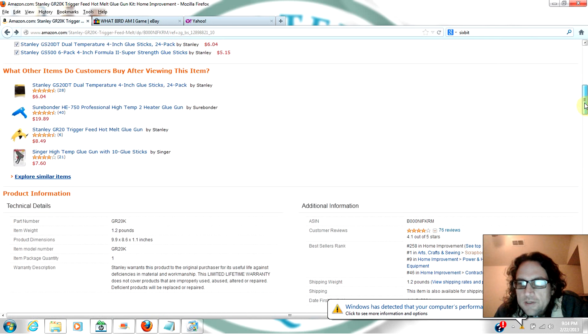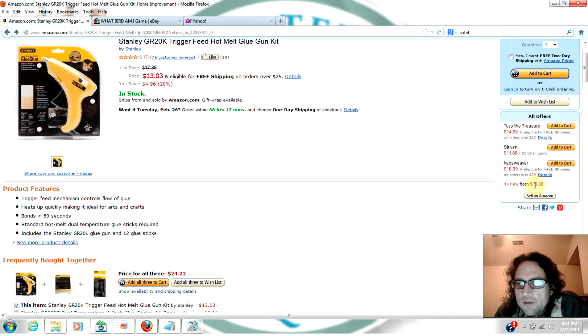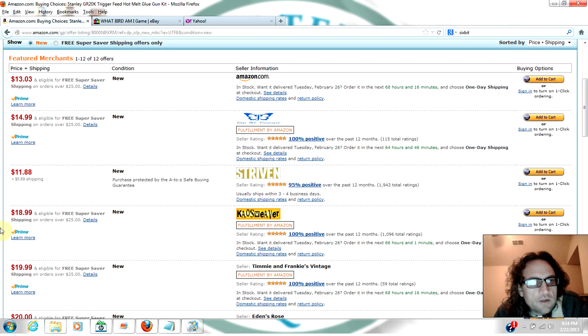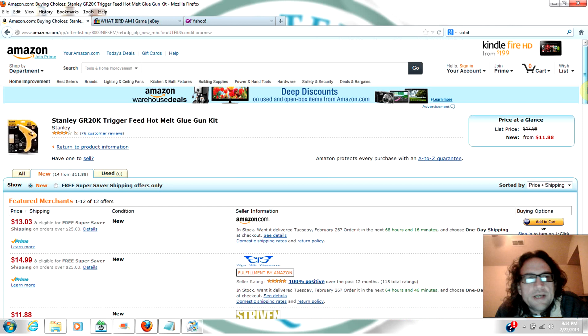That thing only weighs one pound two ounces, so you can throw it in a flat rate mailer — you're not going to lose anything on shipping. At $11.88, you're going to have about $2.20 in fees. So if you could find it for say four dollars, you could make about four dollars on it. And if you sell it a hundred times over the course of a month, that's something you could make five, six, seven dollars on.